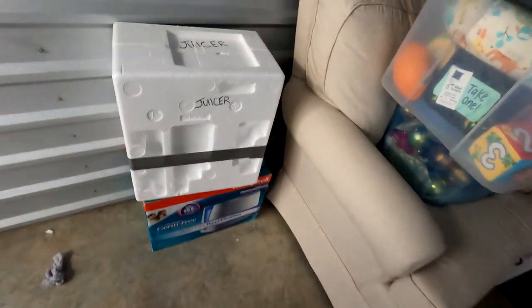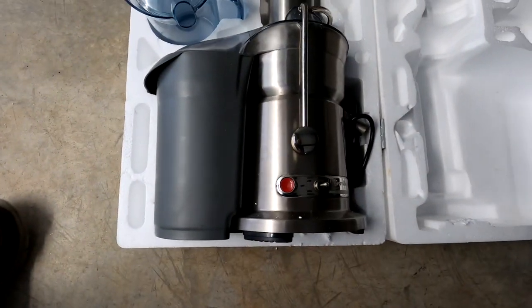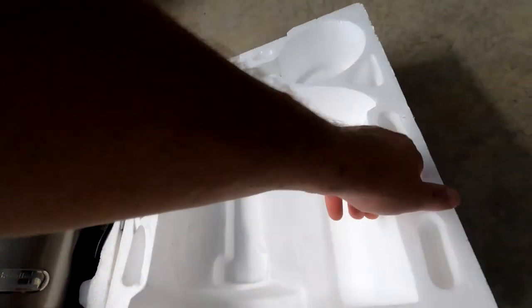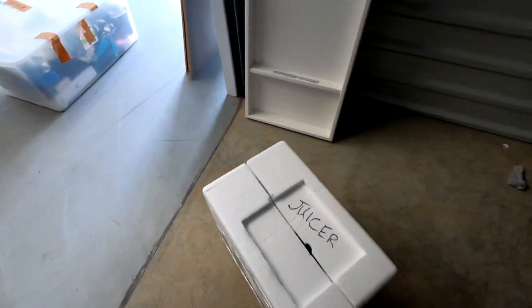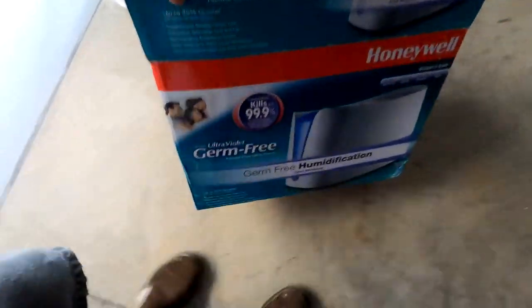We're going to pack some of the taller clothes into boxes for easier loading. We've also got this styrofoam box — oh, it's a juicer! It's a Breville juicer and it looks like all the pieces and parts are here. Let's close it up and move it along.